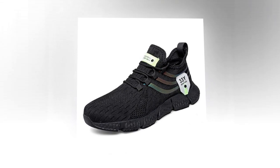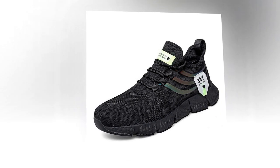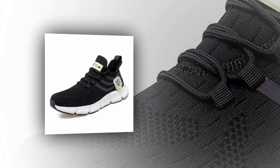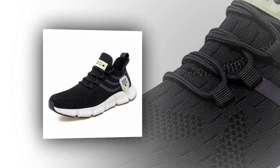Moving on to comfort, and this is where these shoes truly shine. Inside we have an EVA insole. EVA, or ethylene vinyl acetate, is known for its cushioning properties — it's lightweight, flexible, and provides excellent shock absorption. This means that with every step you take, the insole works to reduce the impact on your feet, making these shoes ideal for all-day wear.